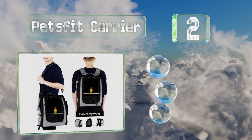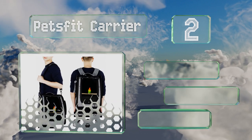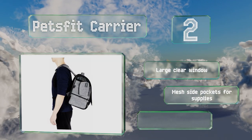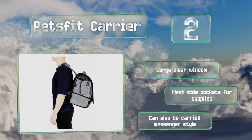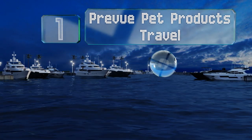At number two, the Pets Fit Carrier offers a secure, hands-free way to transport your bird comfortably. There's a stainless steel bowl inside that stays securely in place, plus a hole and elastic straps on the outside where you can mount your own water bottle. It's equipped with a large clear window and mesh side pockets for supplies, and can also be carried messenger style.